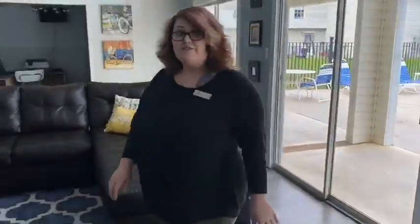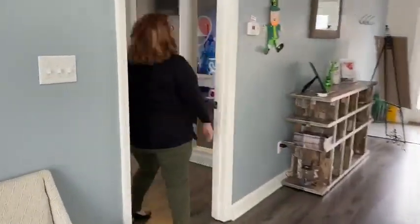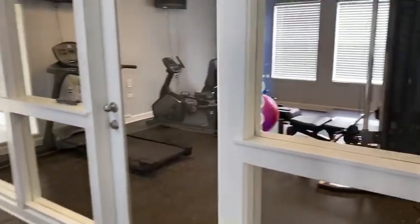All right, now let's head on over to the fitness area. Follow me. Here we have our 24/7 gym that is accessed through a resident code.